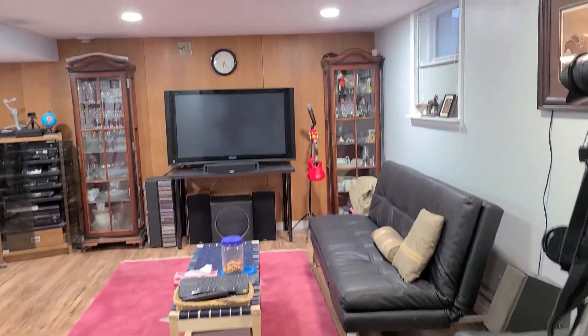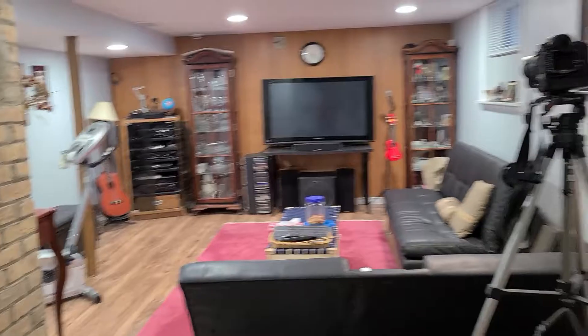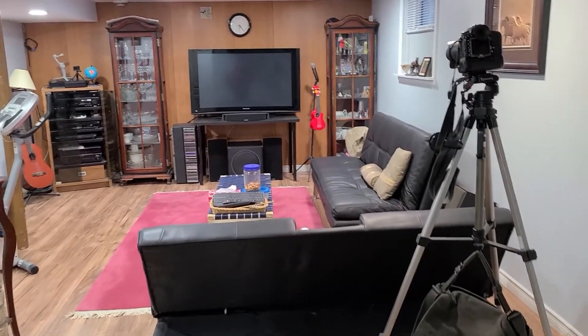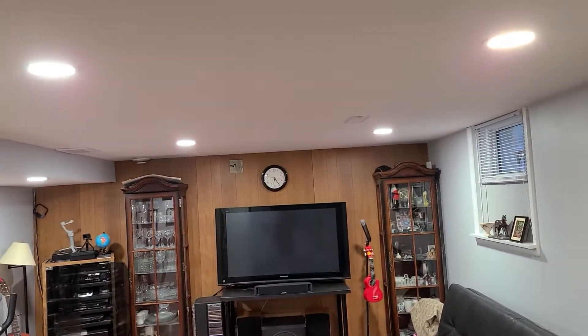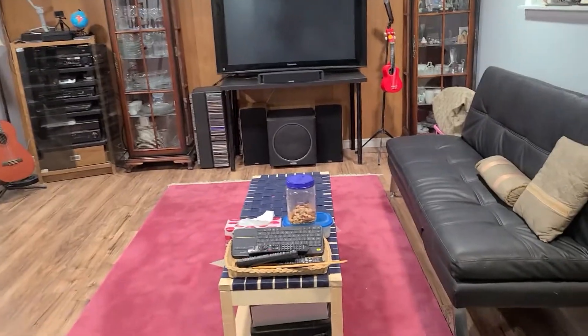And that is the living area in the basement. It's all finished. Lights, paintings, baseboards — all done.